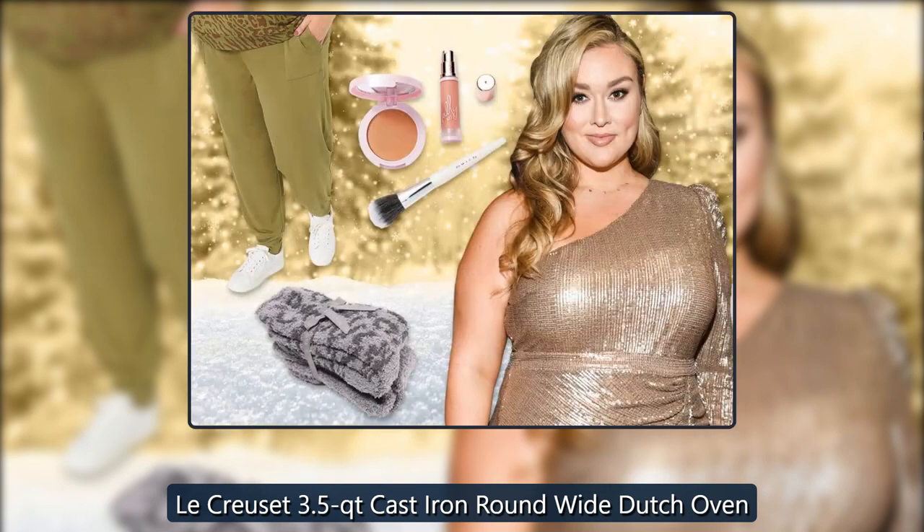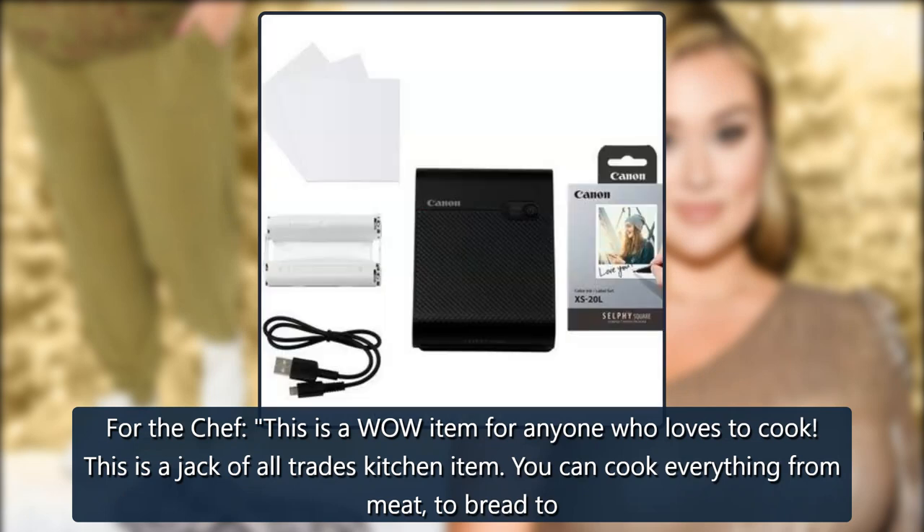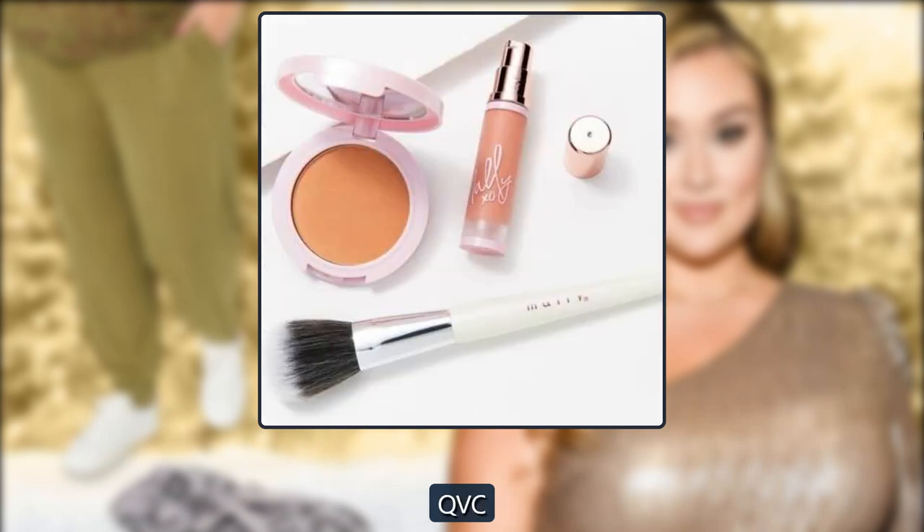Le Creuset 3.5 Quart Cast Iron Round Wide Dutch Oven: 'For the chef, this is a wow item for anyone who loves to cook. This is a jack-of-all-trades kitchen item — you can cook everything from meat to bread.' $218, on sale for $198, at QVC.